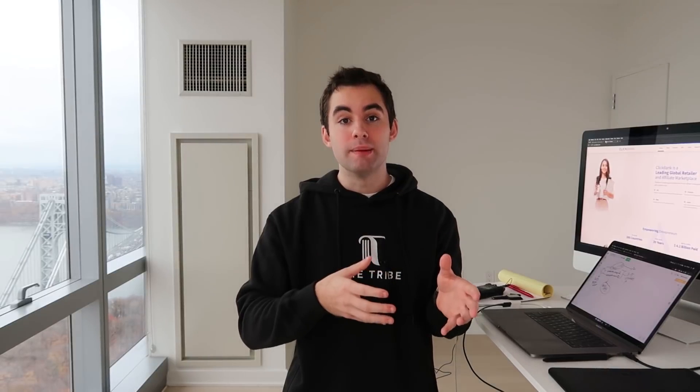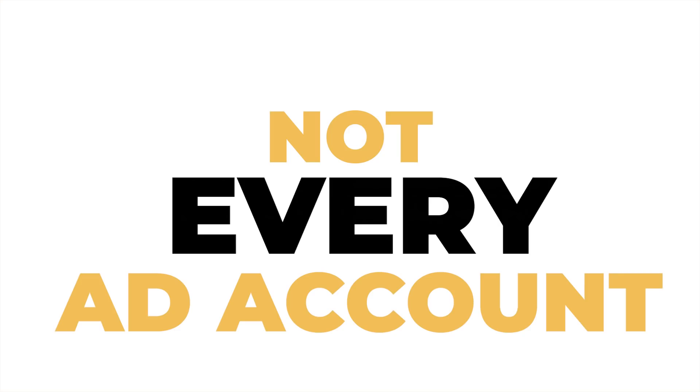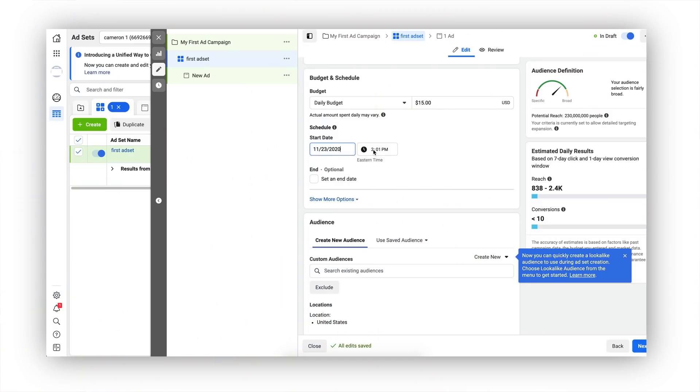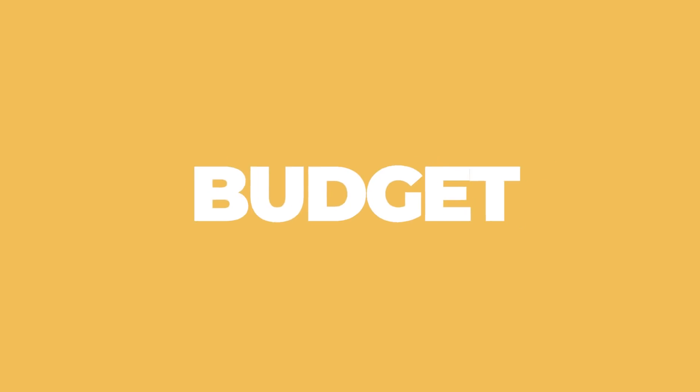Not every ad account is created the same. Some ad accounts perform better with ad set budget optimization while others perform better with campaign-based optimization. So let me show you right now how to create an ad set budget optimization campaign — that's what I want you to use to see the best results.